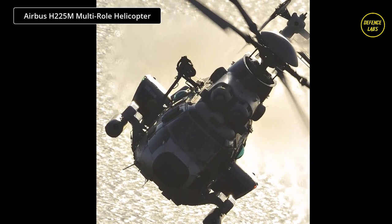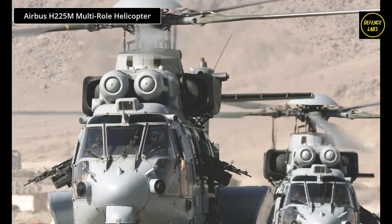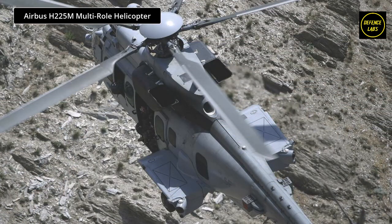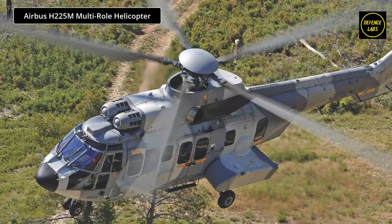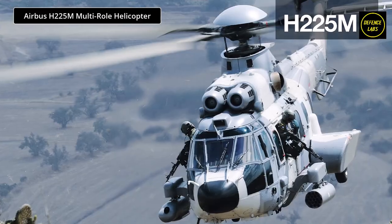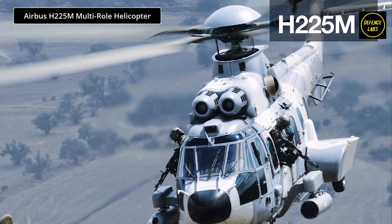The H-225M excels in a wide range of military missions including special operations, combat search and rescue, tactical transport, and casualty medical evacuation, as well as public service missions such as search and rescue (SAR), firefighting, coast guard, and exclusive economic zone (EEZ) protection.